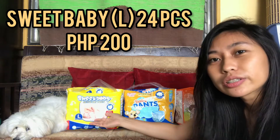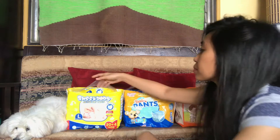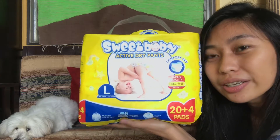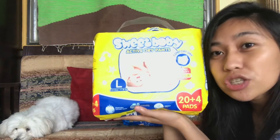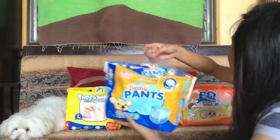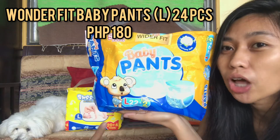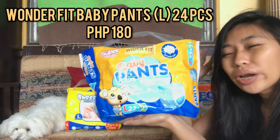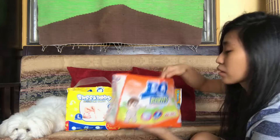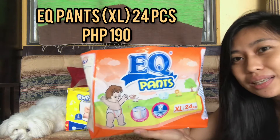This costs 190 plus — almost 200 for large, 24 pieces. For extra large, almost 200 as well. This one is 209. This one is 179 for large and 24 pieces; 180 for extra large. And this one is 180 plus, or let's say 190.